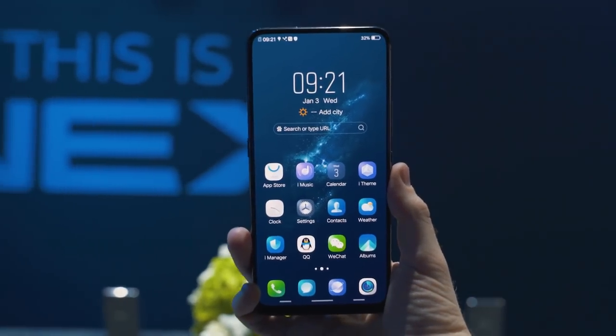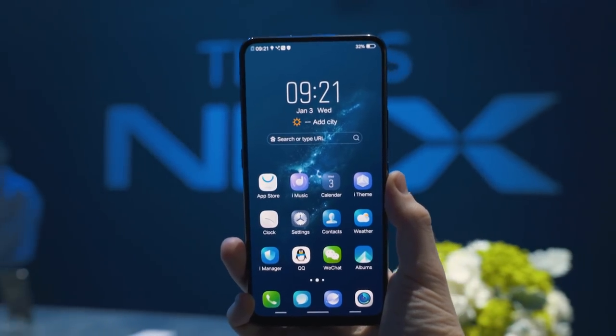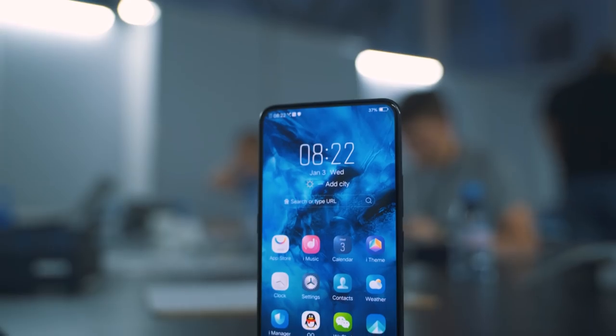The first thing you'll notice about this phone is that it has a truly edge-to-edge bezel-less display that comes in at just under 6.6 inches and it's completely free of any obstructions. There's not even a notch at the top.